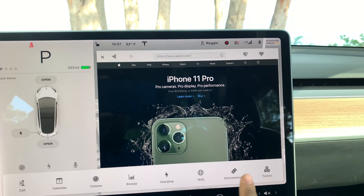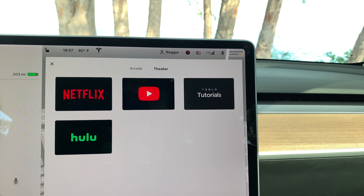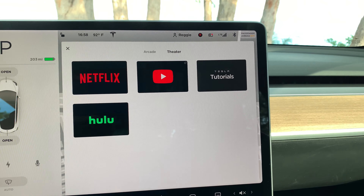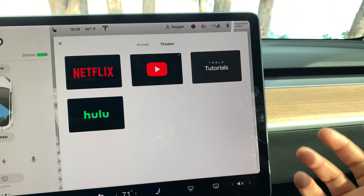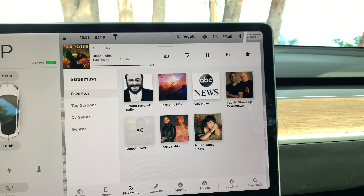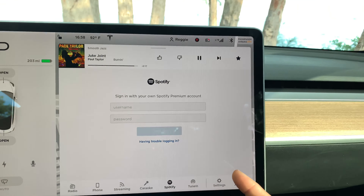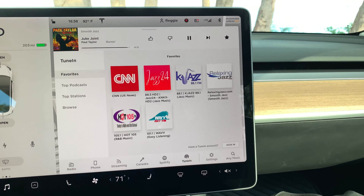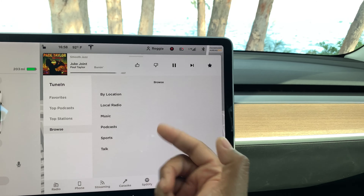Now we can go ahead and check the Entertainment tab. As you can see, we have Netflix, Hulu, YouTube, and Tesla Tutorials. I don't have Spotify — swiping up, you can see Streaming, Karaoke, Spotify — I don't have a premium Spotify account, so that's why it's not there. TuneIn is available though, so you have different stations you can choose, just like a TuneIn account.